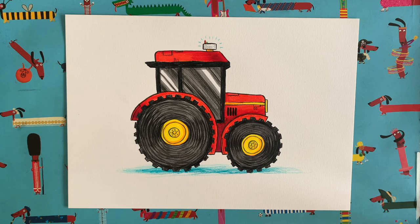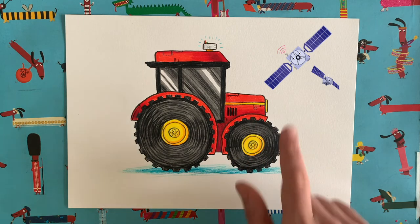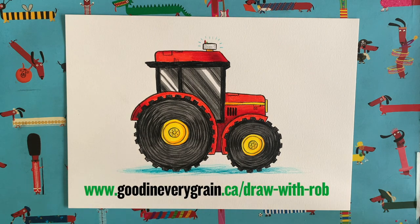I've even drawn a picture of a satellite — there are actually two satellites there. I gave them little eyes, I can't help it — I always turn things into little characters, I'm an illustrator! If you want to learn how to draw one of these little satellite characters, go to www.goodineverygrain.ca/draw-with-rob. I've made a little step-by-step draw-along instruction sheet, and there's also lots of other information about the things we've talked about today, so you can ask your parent or teacher to download the activity pack.